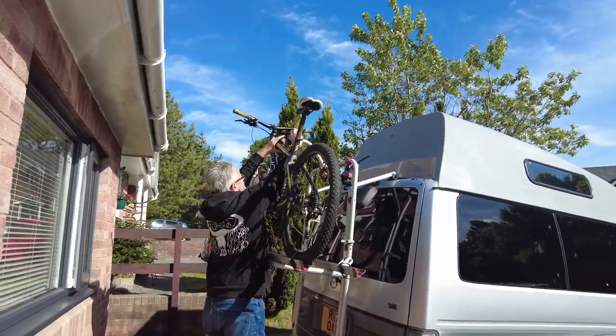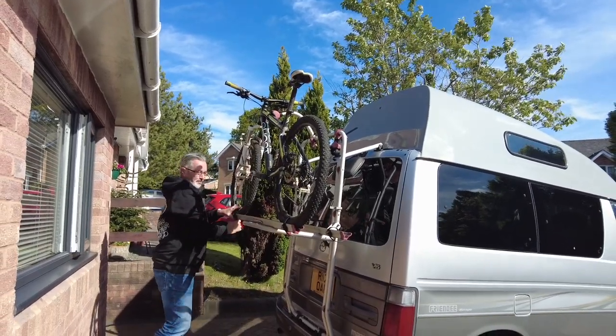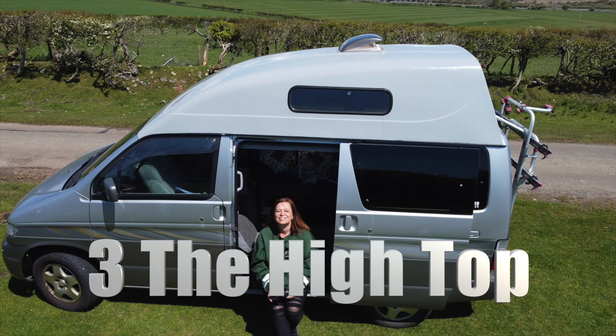That is how you attach your bike — now I want to go ride a bike! Number three: the high top. I've already done a whole video on my high top and the reasons why I chose a high top over the pop top I'd chosen previously.